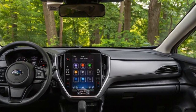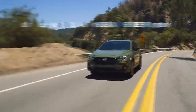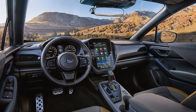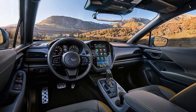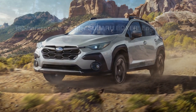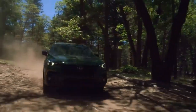Interior and Comfort: Step inside the 2024 Crosstrek and you'll find a thoughtfully crafted interior that emphasizes comfort, convenience, and modernity. Premium materials adorn the cabin, creating an inviting ambience for both driver and passengers. The redesigned dashboard accommodates a user-friendly infotainment system with a larger touchscreen display, intuitive controls, and seamless smartphone integration. Ample legroom and cargo space ensure a comfortable journey for extended trips or daily commutes, making the Crosstrek a practical choice for individuals and families alike.